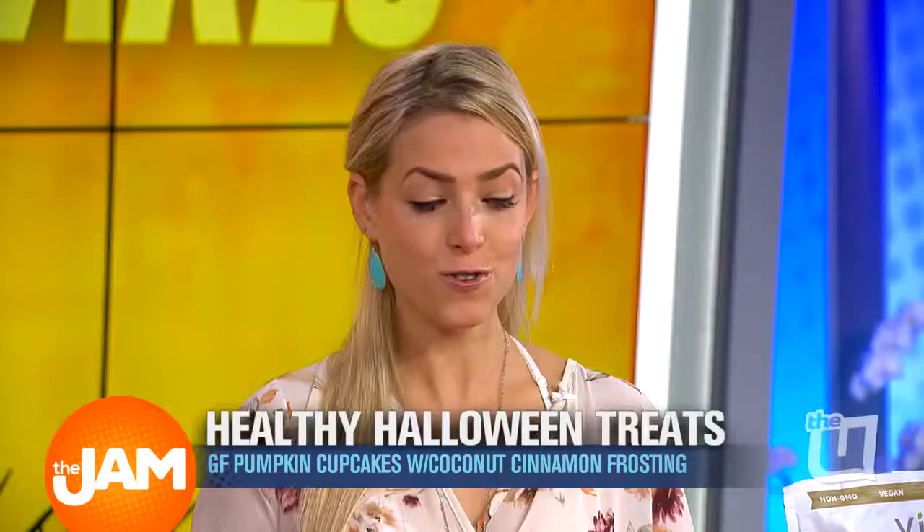Thanks for having me. Today, Felicia just talked about celiac — it's perfect, and we're going gluten-free here. Being a nutritionist, I'm definitely anti-gluten, and these are a gluten-free pumpkin spice cupcake.